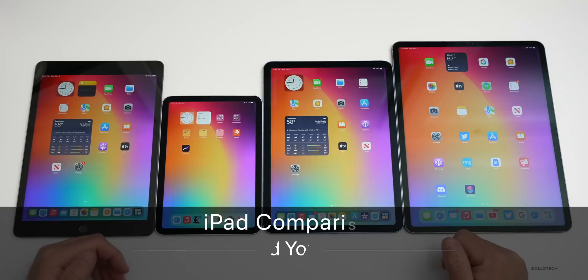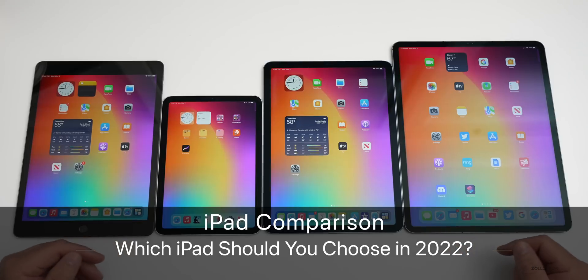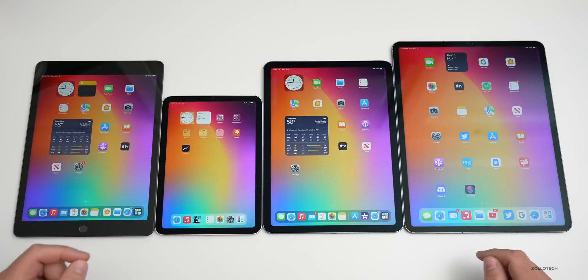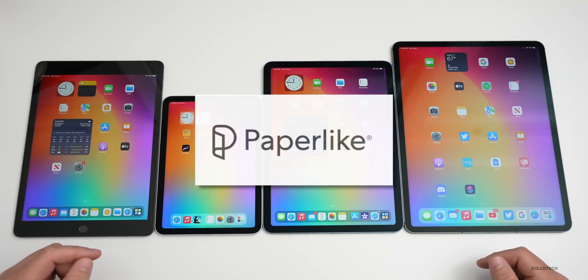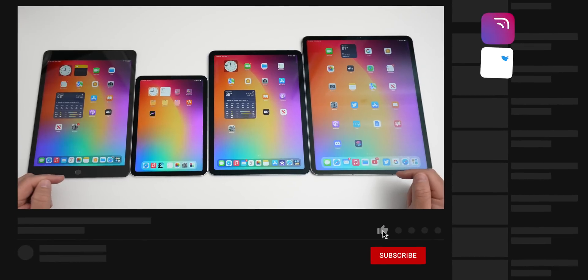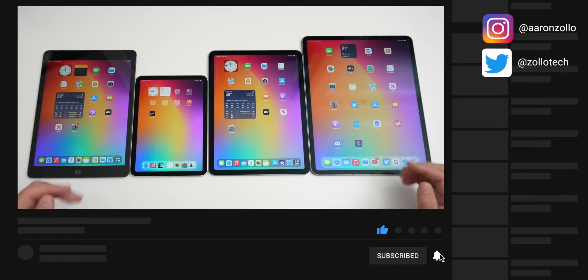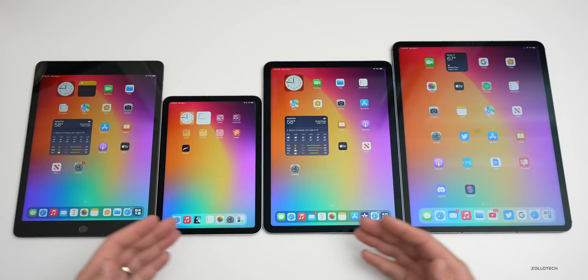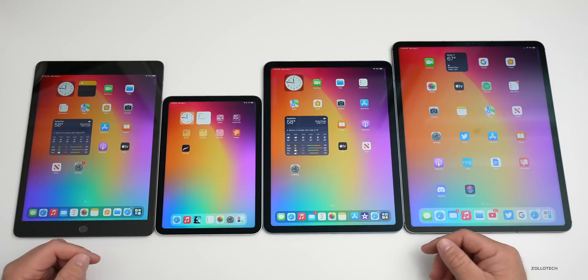Hi everyone, Aaron here for Zollotech. Apple has updated their iPad lineup this year again, and currently there are essentially four different models. I wanted to help you decide which one would be best for you. There are five things that I think most iPad buyers are considering: size and display, price, speed, accessories, and the cameras.